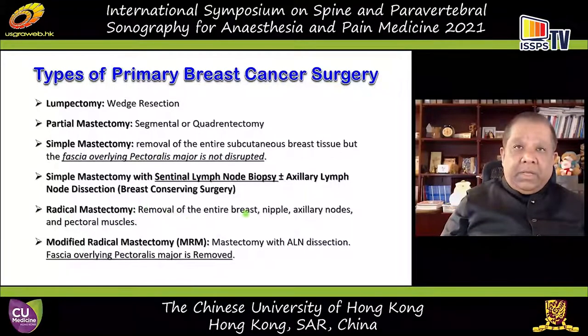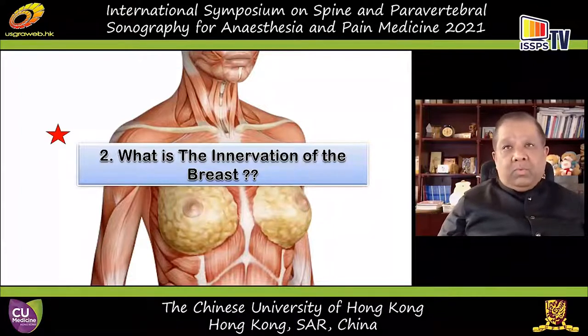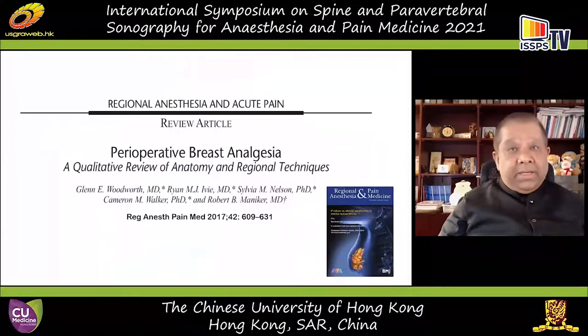Radical mastectomy is a thing of the past — a very destructive operation involving not only removal of the breast but also the muscles and the entire axillary lymph node chain. We also need to understand the innervation of the breast, which is very complex. I've been chasing the dream of performing primary breast cancer surgery with paravertebral blocks for close to two decades now, and I still don't know the complete answer, but I have developed a lot of wisdom along the way.